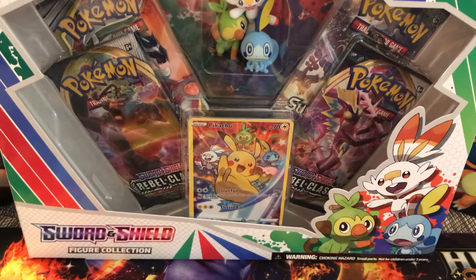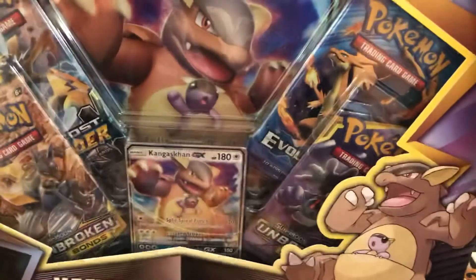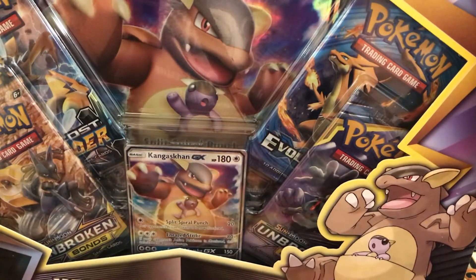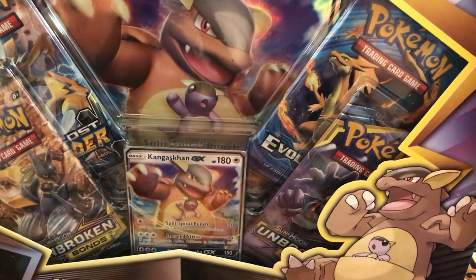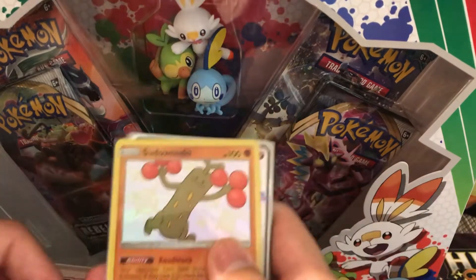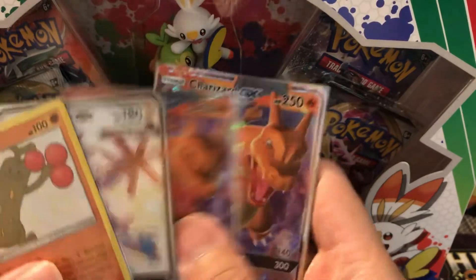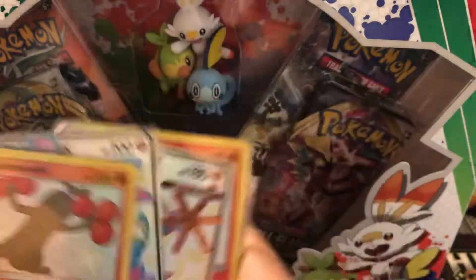It comes with four boosters. The other one we're going to do today is the Kangaskhan box that came out just a little while ago — comes with two Unbroken Bonds, a Lost Thunder, and an Evolutions. Really gunning for the Unbroken Bonds and a cool Kangaskhan GX. If you watched my Hidden Fates opening on Saturday, we did pull the Sudowoodo, the Sylveon GX, the circuitry, the two promos, and a shiny Charmander.